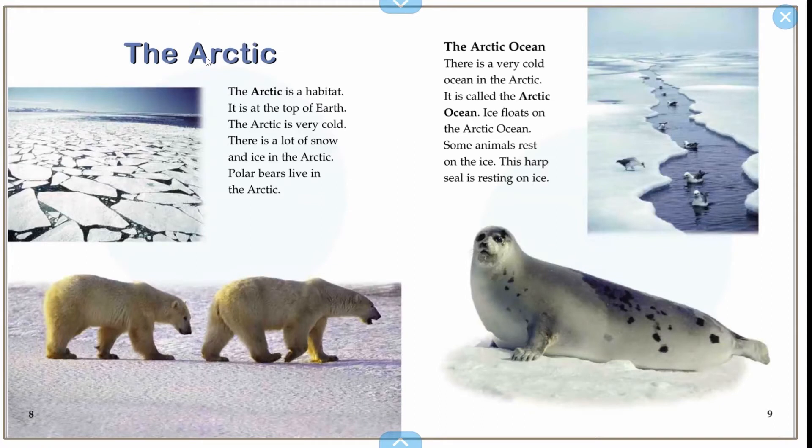The Arctic Ocean. There is a very, very cold ocean in the Arctic. It is called the Arctic Ocean. Ice floats on the Arctic Ocean. Some animals rest on top of the ice. This harp seal is resting on the ice.